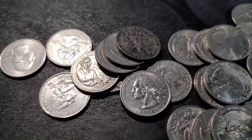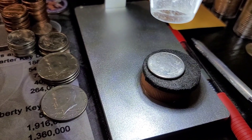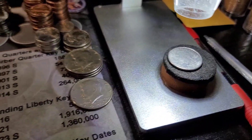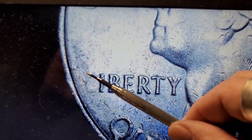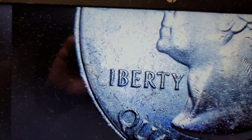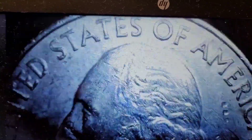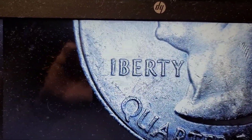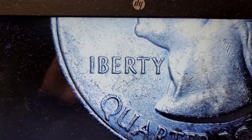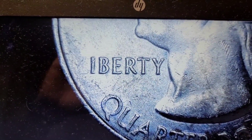We're on roll 27. I have a 2019 American Memorial Park under the scope, and as you can see, we have a grease strike right in here — we're missing the L in Liberty. Not the best find, but it's a find, so we'll take it. Actually, a pretty good grease strike. I'll finish out this roll.